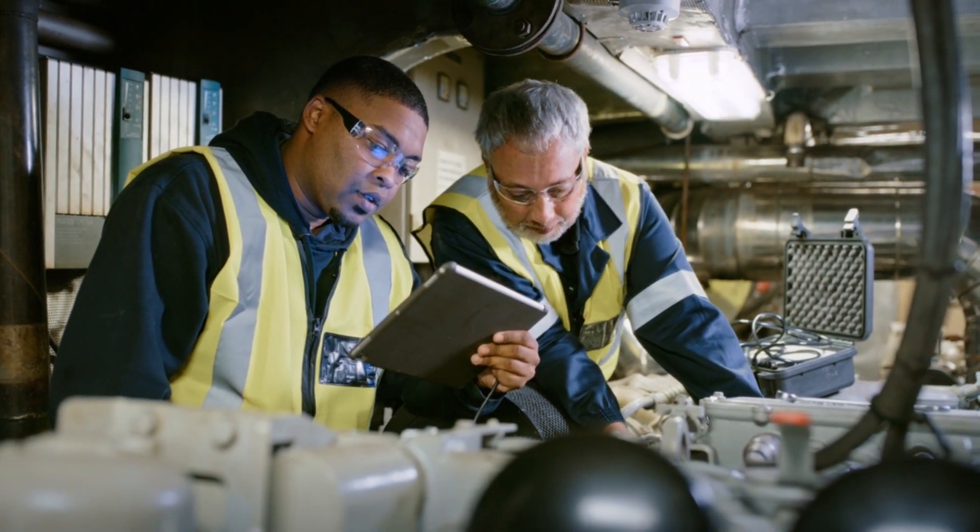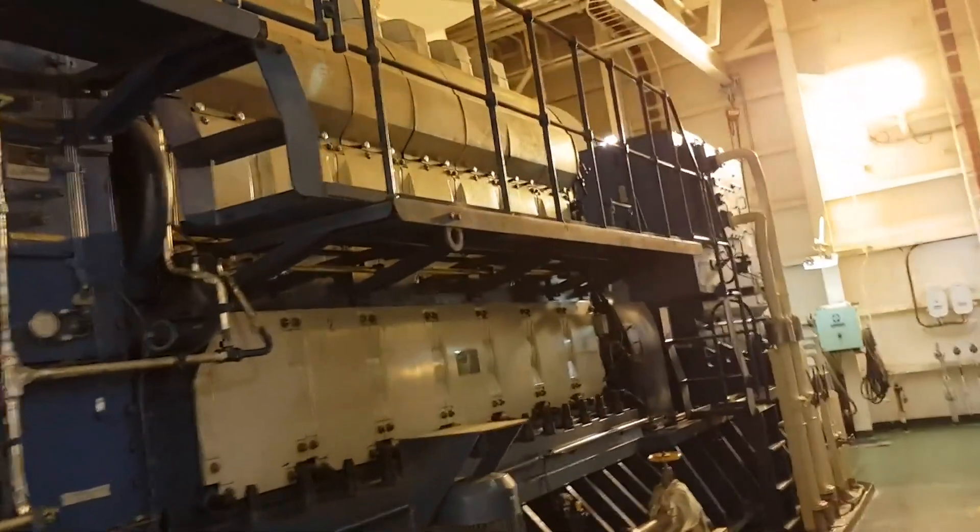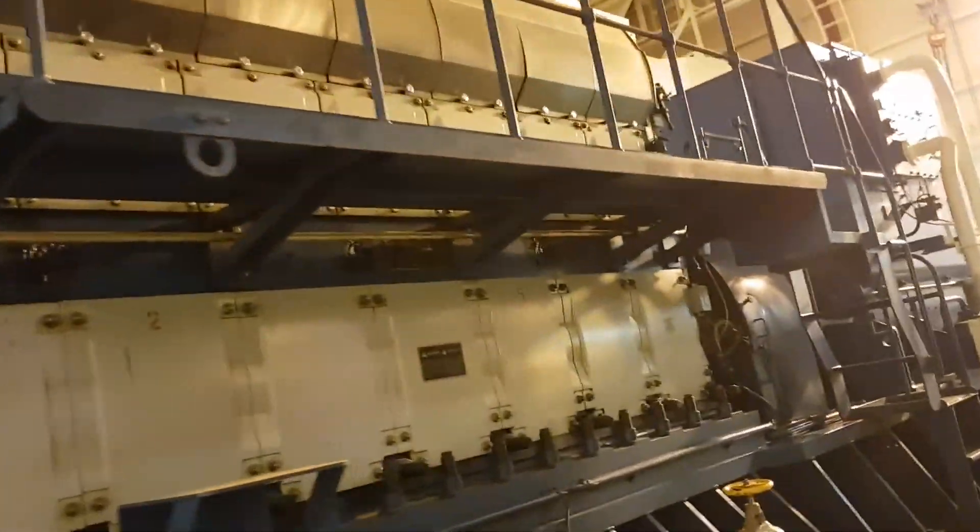And here's the astonishing part: it's remarkably efficient and eco-friendly, making it one of the least polluting engines of its kind. So you might be wondering, what can harness such colossal power?